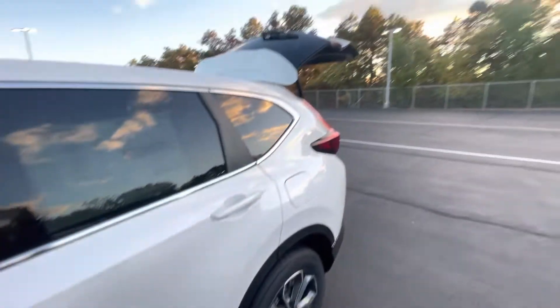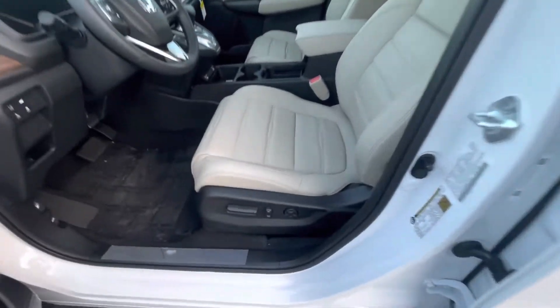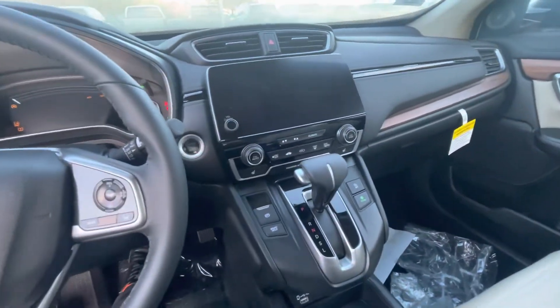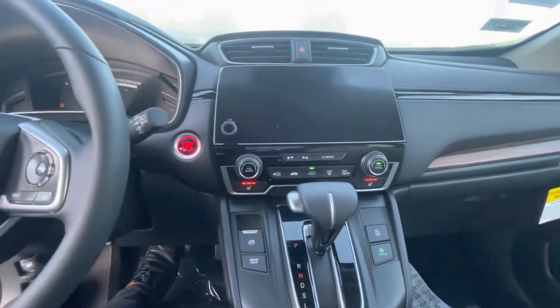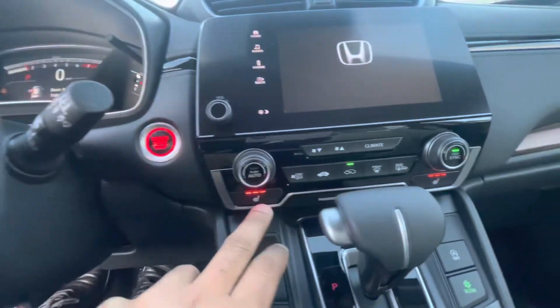This is a view of the key fob — we got the remote start and the power tailgate, so keyless entry is equipped. This vehicle also comes with memory seats that are powered and heated. It is equipped with Honda Sensing and the power tailgate.